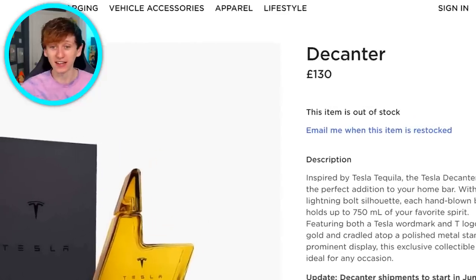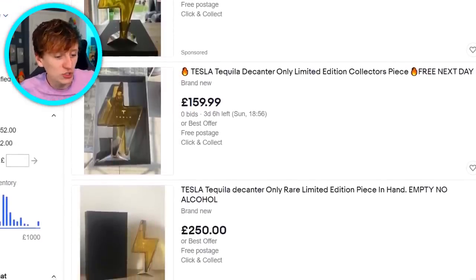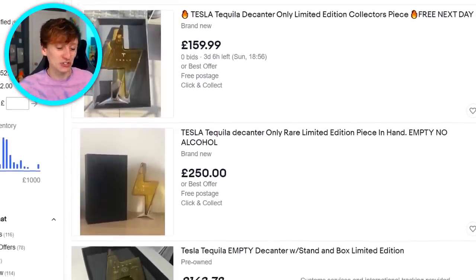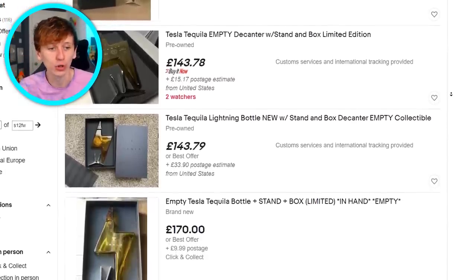But the decanters are now out of stock and as far as I know they were limited edition, so they're not coming back in stock. When you search up Tesla Tequila on eBay, there are actually quite a lot of people selling their tequilas and decanters, and you can see they're trying to get a profit on them. There are loads up for sale above the purchase price. It is a cool product — it would be cooler if it actually had alcohol in it, but it doesn't. It's just a glass bottle, but you can fill it up with whatever you want.